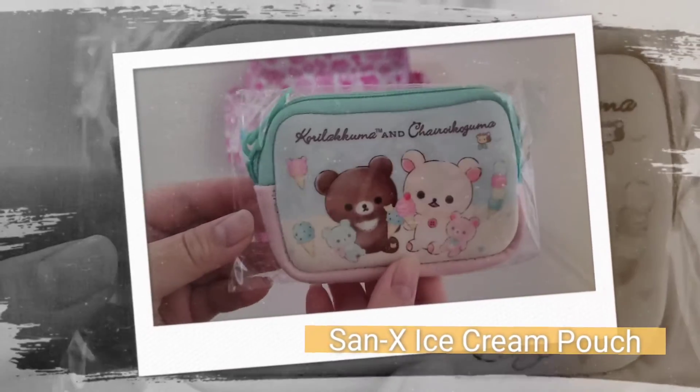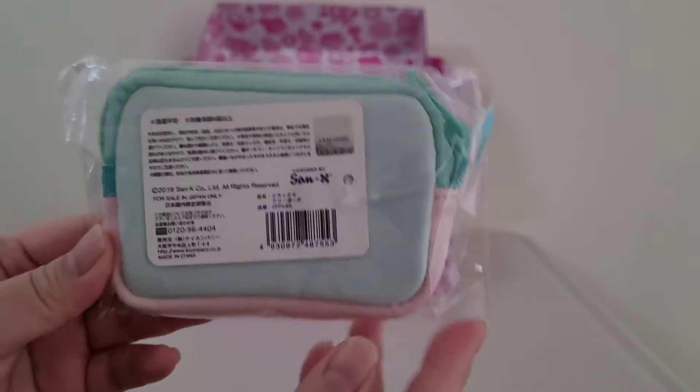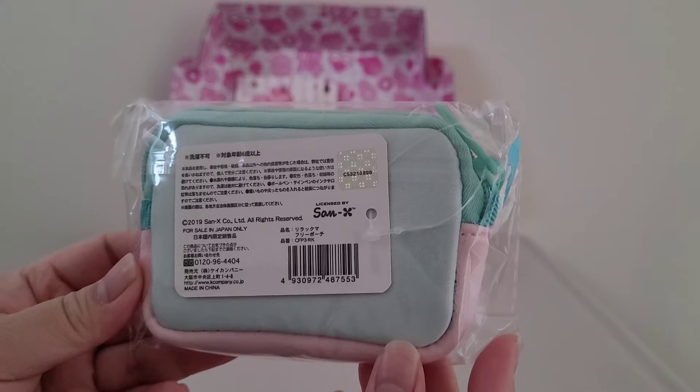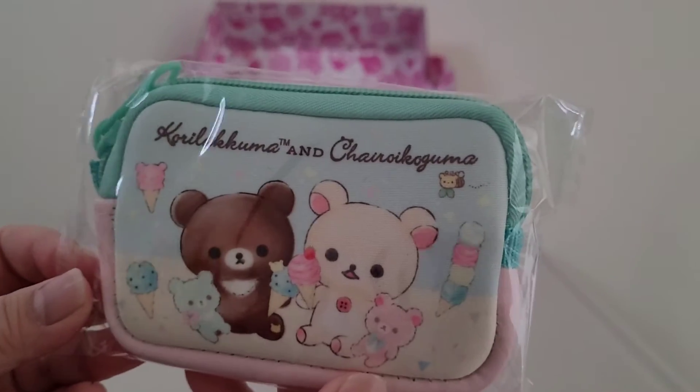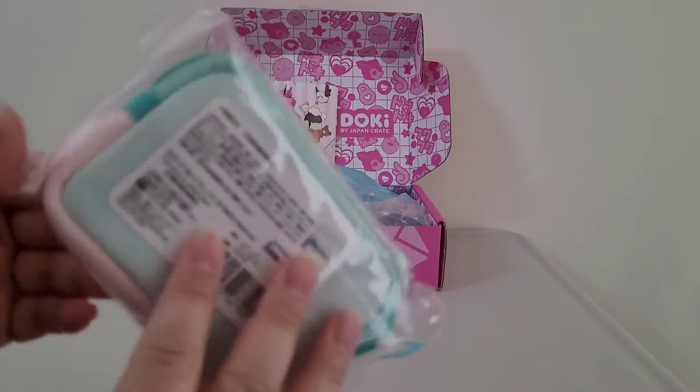The first item is the Sun X Ice Cream Pouch. Store away your important items in this adorable zippered pouch. Keep coins, cards, cash, or whatever your heart desires.